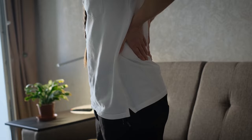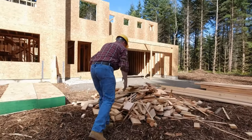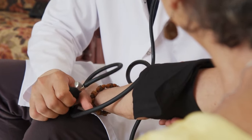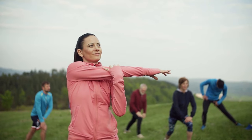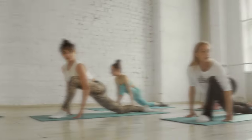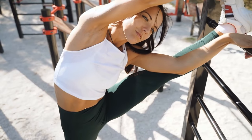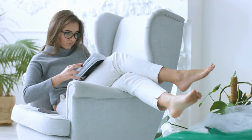Whether you're in your 30s, 40s, or 50s, chances are you or someone you know has experienced the discomfort and limitations that come with lower back pain. But fret not — in this video, we'll guide you through a series of exercises designed to alleviate lower back pain and strengthen the muscles that support your spine. Each exercise targets specific muscle groups, helping to improve flexibility, mobility, and overall comfort.